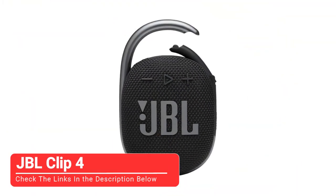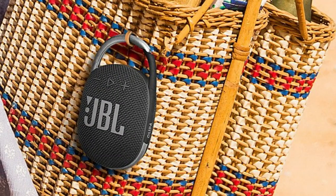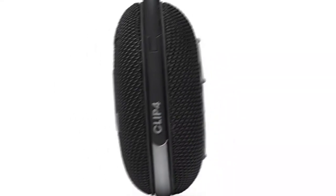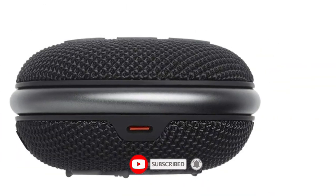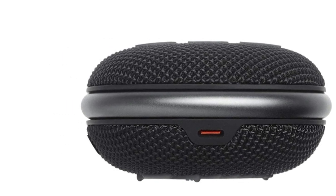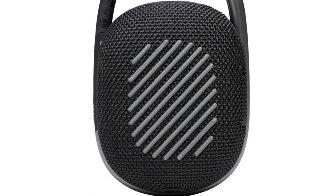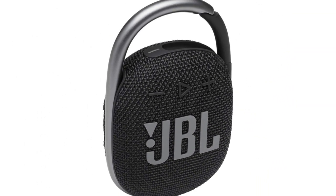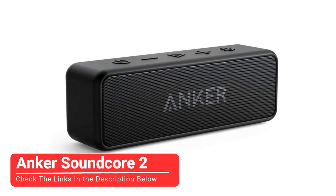Moving on to our third pick, the JBL Clip 4. The JBL Clip 4's standout feature is right in its name — its integrated carabiner, or clip. Thanks to this handy little tool, it's easy to clip this petite speaker to belt loops, bag straps, or any sort of loop. Despite its diminutive size, we found the JBL Clip 4 to have a surprisingly robust sound quality. You could hear music over a crowd, which makes it great for a party. The one downside is that it can't be connected wirelessly to other speakers to create a surround sound setup. But we did enjoy using this speaker solo, pairing it with an iPad to watch a movie with boosted sound.